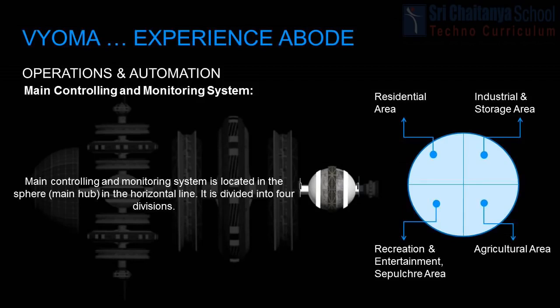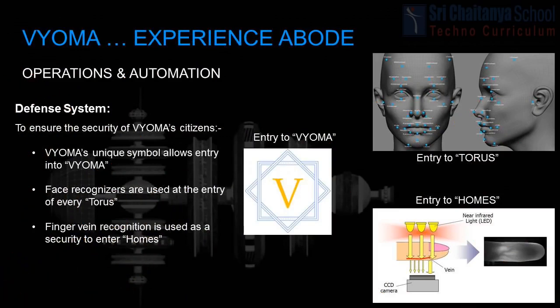The third division monitors the agricultural torius. The fourth division monitors the industrial torii and storage torii. The defense system mainly works to ensure every citizen's safety. Safety will be ensured by face recognizers at the entry of the torii and finger vein recognizers at the entry of homes. The fortification of Bioma is monitored with the help of satellites. The portals of Bioma will only open for vehicles that have the Bioma symbol. The outer layer of Bioma will be strong enough to ensure less impact from celestial bodies.